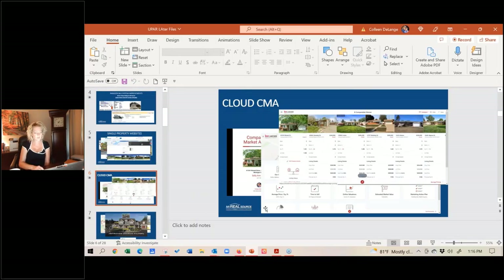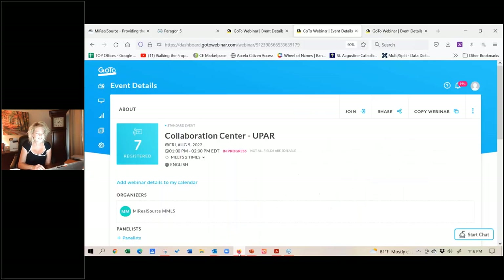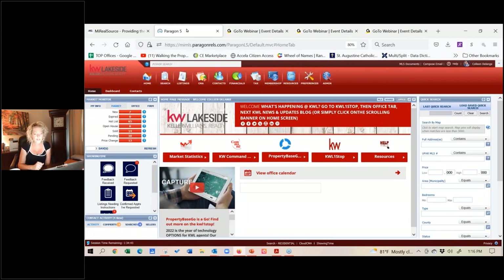I received a few emails asking whether you have to subscribe for these things or if there's an additional fee. The answer is no. These are all the great tools that UPAR has negotiated to give their members. So let's talk about the one that I really use quite often, and that is the Collaboration Center.